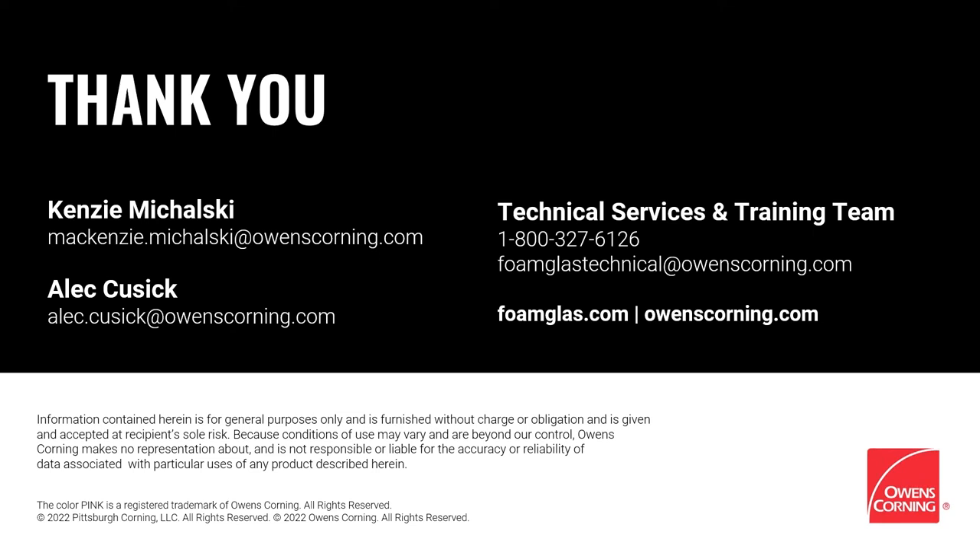Thank you so much, Alec and Kenzie — this was great information. I'd like to add that you mentioned custom fabrication, and Distribution International has absolutely phenomenal fabrication facilities and fabrication teams. They really thrive on doing some really neat customizable things to fit your project and take pride in making sure that every cut is clean and the end fabricated product is of the highest quality. I've also been to that training facility here in Houston and it is outstanding — we've used it for a couple of things.